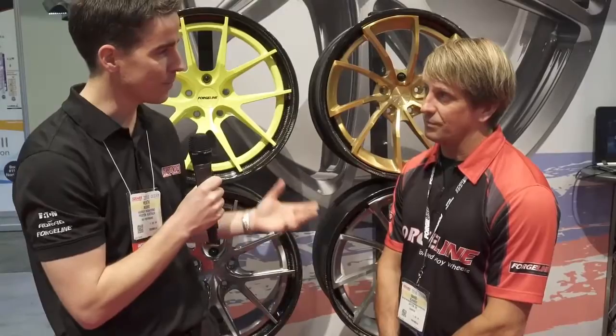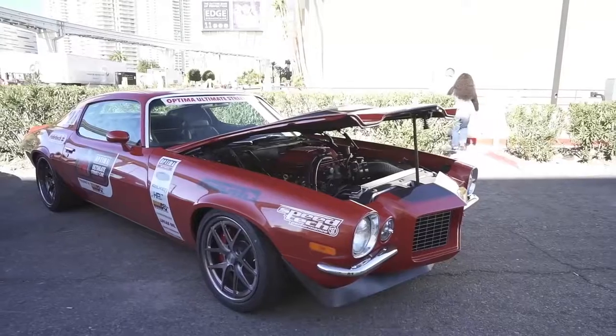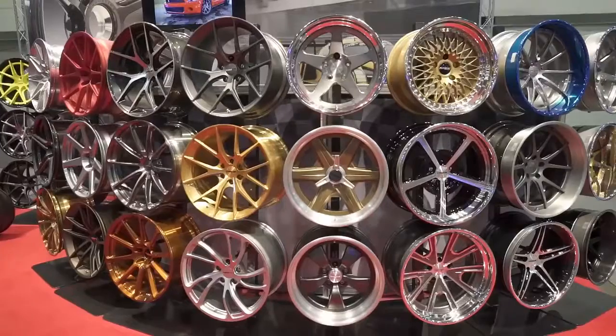Absolutely, well congratulations on all the hot rods, the high-end show cars, the Optima cars, and the pro race cars — it's an awesome show for ForgeLine. Yeah, thank you, it's been a great show.